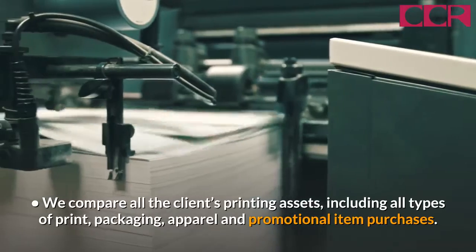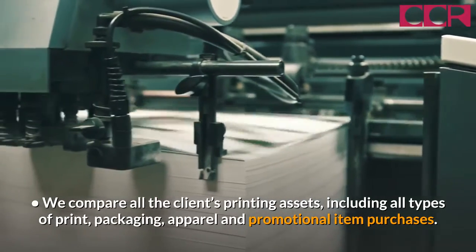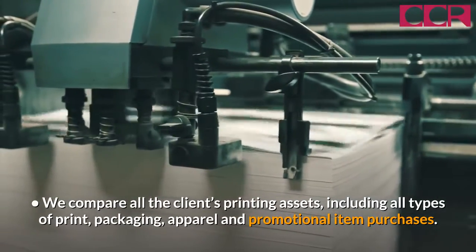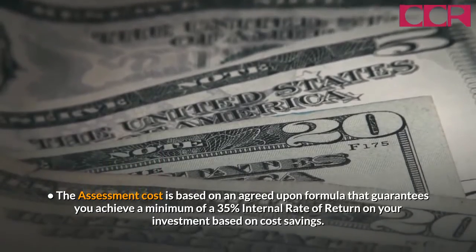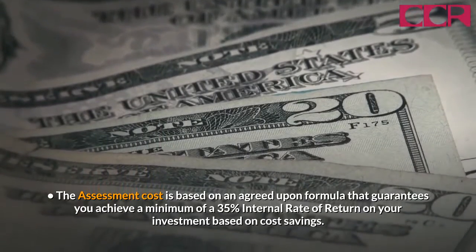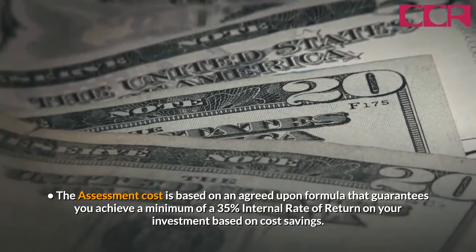We compare all the clients' printing assets, including all types of print, packaging, apparel, and promotional item purchases. The assessment cost is based on an agreed-upon formula that guarantees you achieve a minimum of a 35% internal rate of return on your investment based on cost savings.